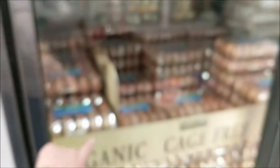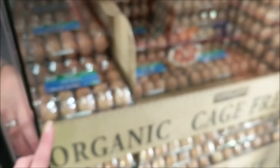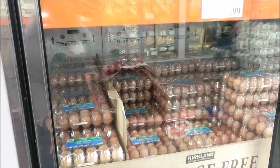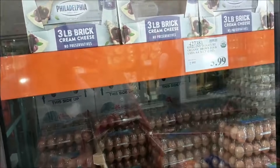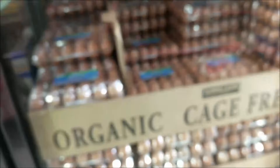I also need eggs, so I'm going to snag some of these cage-free eggs. They're $6 for two dozen, which is a great deal — basically $3 for a dozen for the cage-free ones. I'm going to go ahead and grab those and put them in my Costco haul.